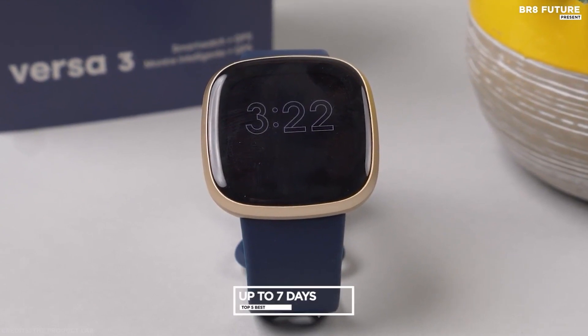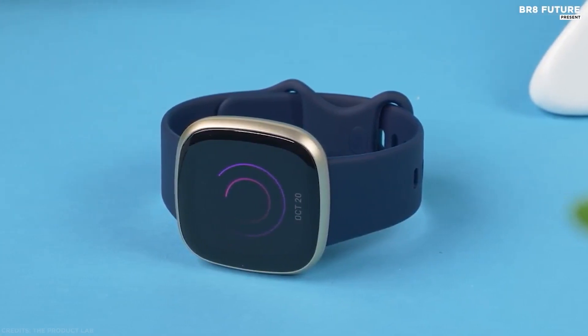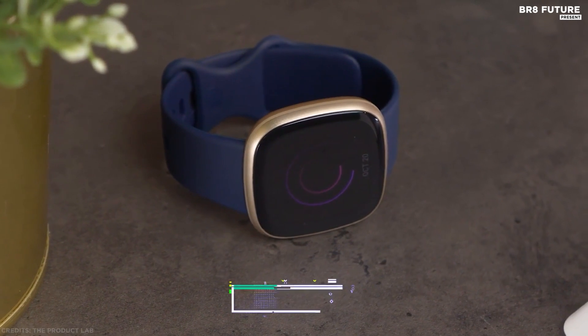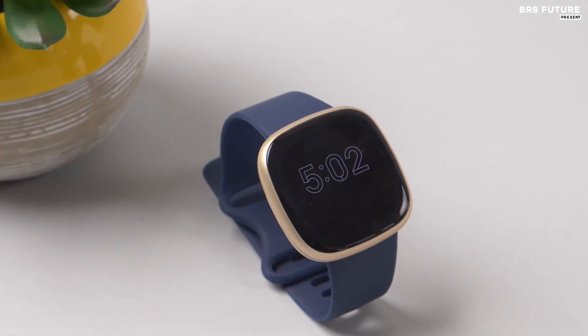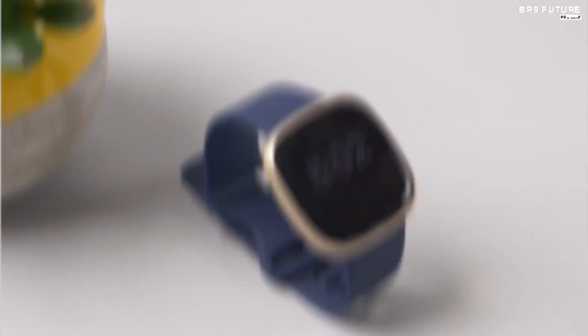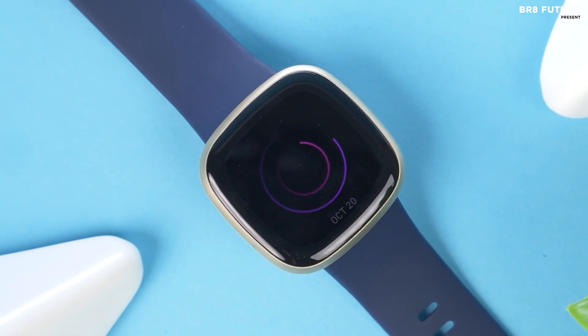The Versa 3 gives you about seven days of battery life and the ability to charge a full day in just 12 minutes. Design-wise it looks nearly identical to the Sense, featuring the same bright, colorful 1.58-inch AMOLED display. The Fitbit platform is one of the most user-friendly, especially for those new to fitness tracking, with a large community for competition and one of the most optimized companion apps available.